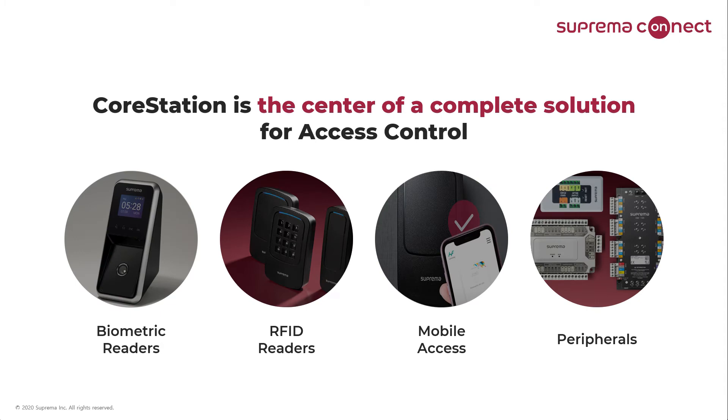The CoreStation is an intelligent door controller that serves as the central building block of a system that can be made up of a wide variety of components depending on the needs of each particular system. Because the CoreStation not only supports RFID card credentials but also biometric authentication natively, designers, installers, and end users will find there is an unparalleled ease of use that will make implementing a highly secure and functional system economical and trouble-free.